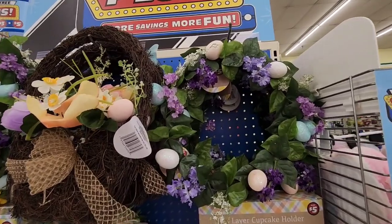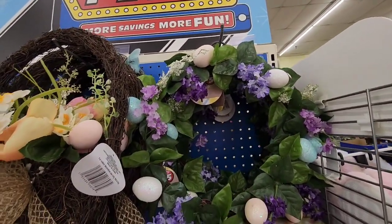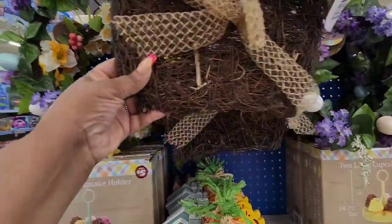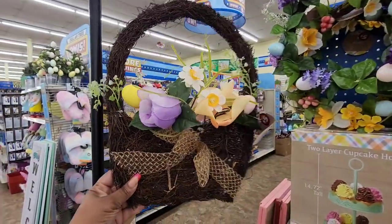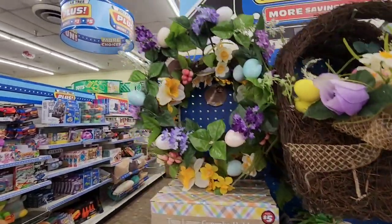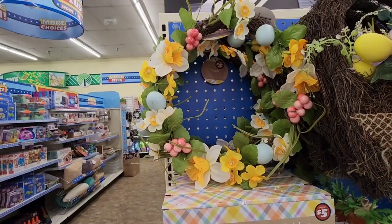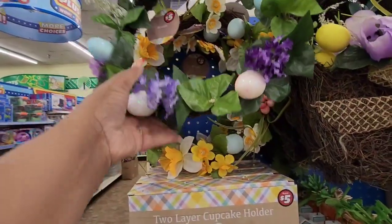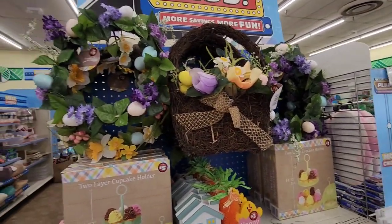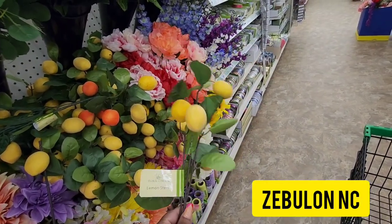I'm in Zebulon and they have the $5 grab-and-go wreath. So they have this one with the beautiful flowers and Easter eggs. They have this basket one — I held one for fall and added to it and they brought it back for spring. That's $5. They have different color spring ones. If you're not handy or you don't have time and don't feel like making a wreath, $5 and you've got a wreath. Go home and hang it up!